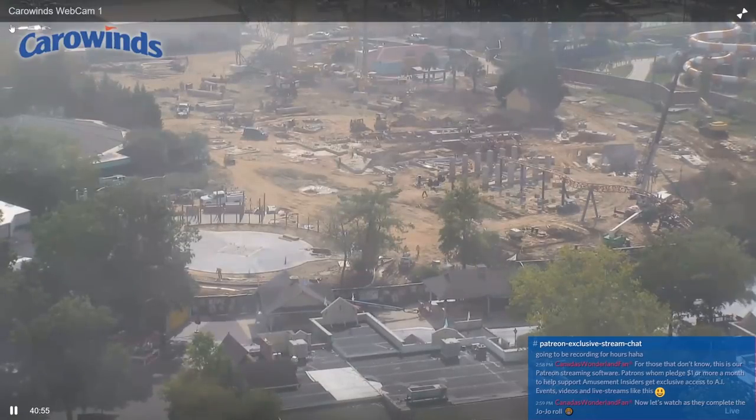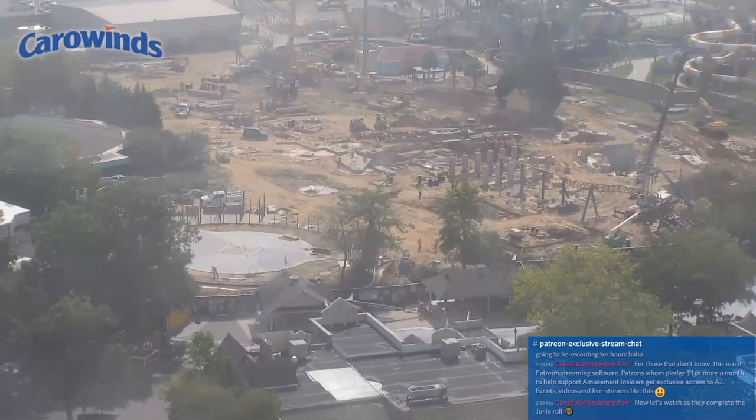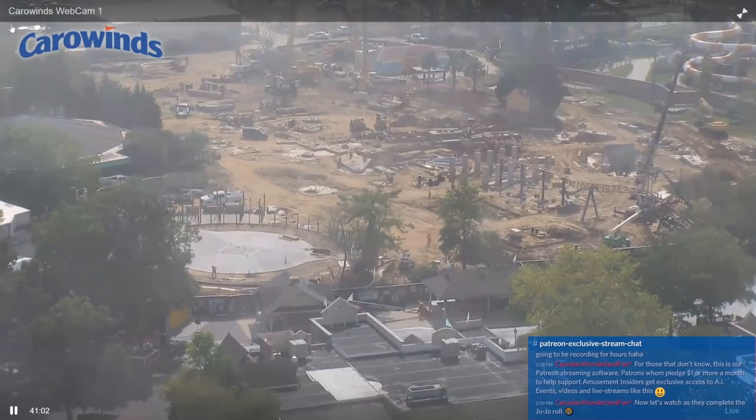Thanks for watching this construction update — there will definitely be more of them. Thanks for subscribing to our channel. Hit that like button, subscribe if you haven't, and share this video for others to watch. As always, thanks for watching — have a good one, guys, bye!